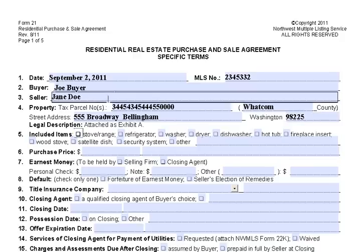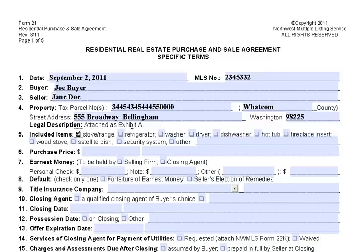We're going to ask for the stove, the range, the refrigerator, the washer, the dryer, and let's say the fireplace insert. The purchase price is going to be — let's say you want to offer $250,000 for that nice house — and I'm also going to write it in words.